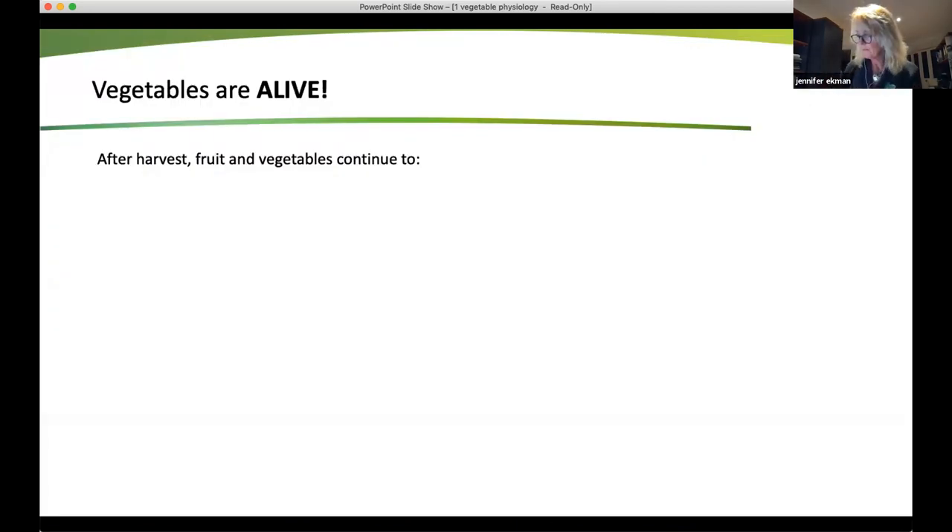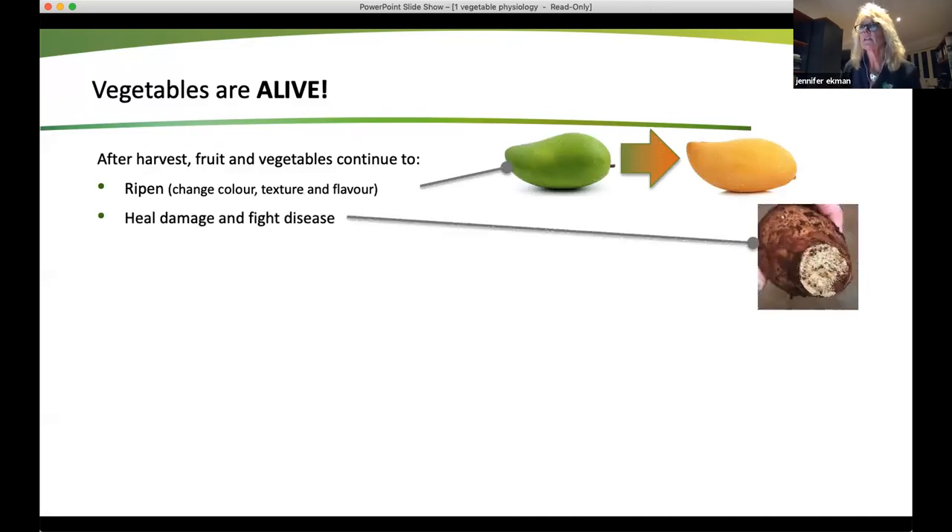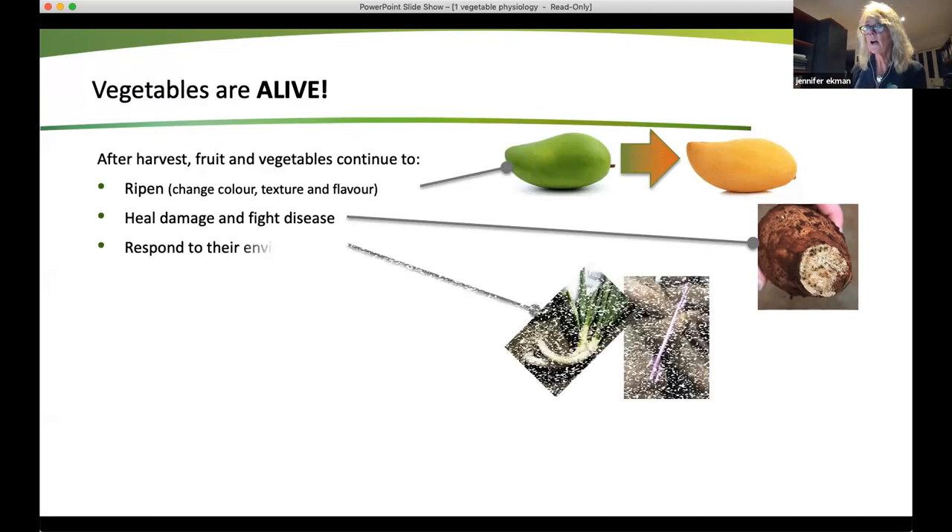The main thing is to remember that fruit and vegetables are alive. And after harvest, they are continuing to ripen. So they change texture, colour, flavour. They heal damage. They fight disease. So this is a sweet potato, and after it has healed that injury, it will fight off rots and diseases. They will respond to their environment.